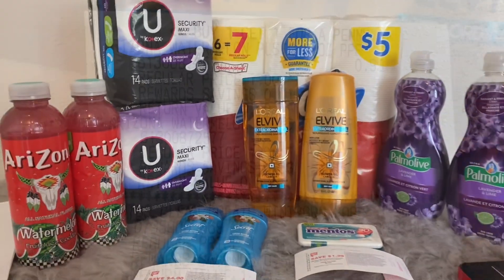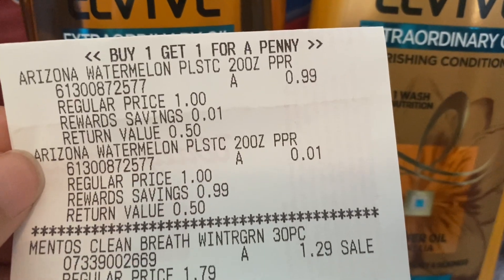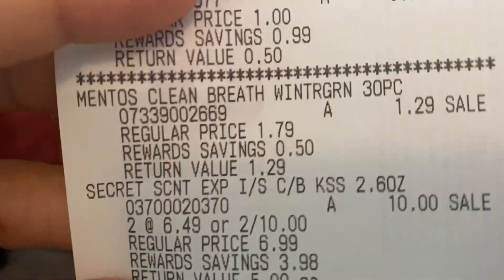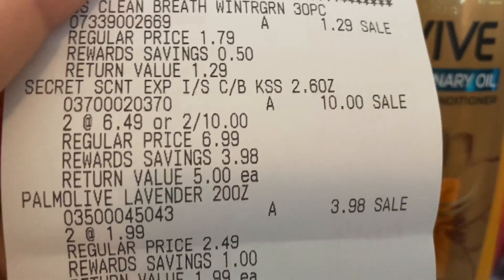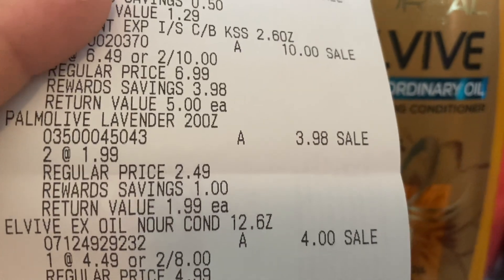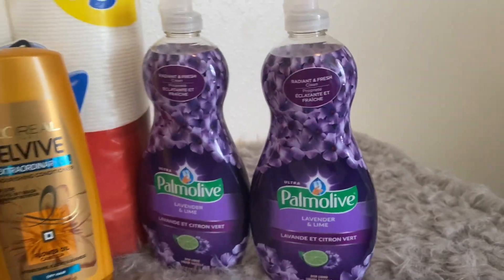Here's my receipt. Both Arizonas: one rang up at 99 cents, the other at a penny — still two for a dollar. The Mentos rang up at $1.29. Both Secret deodorants rang up at two for ten. Both Palmolive dish soaps rang up at $1.99 each, so $3.98 total.